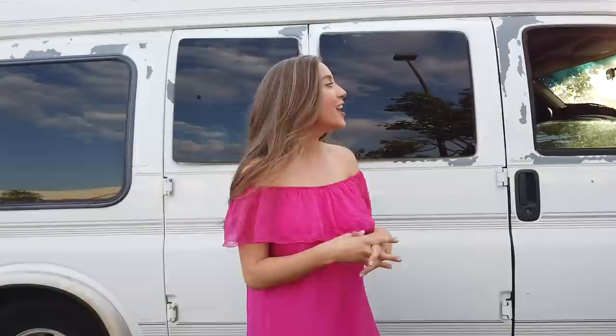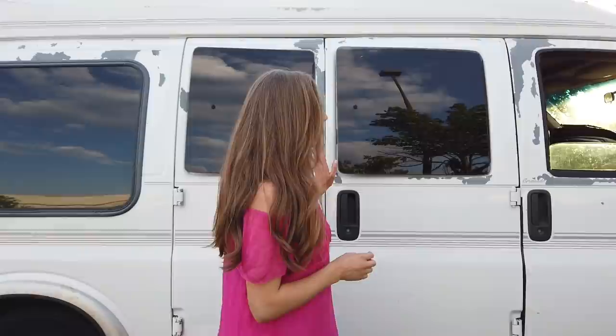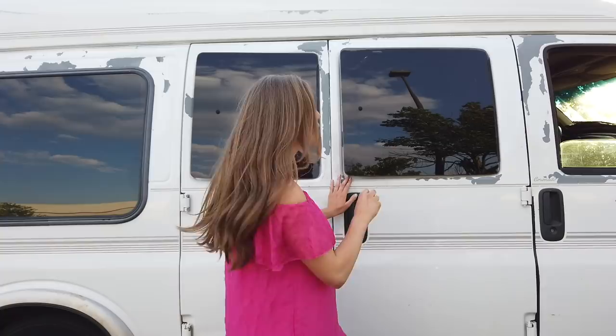Hey everyone, I'm Samantha, welcome to my channel. I'm a flight attendant and I also have this van. Today we're doing a van tour — I've done one before on the channel, but it was right after I finished building it so I wasn't yet living in it. I wanted to do an updated, lived-in van tour. This van is a 1999 Chevy Express 1500 Regency — a standard passenger van. I bought it for three thousand dollars off Facebook Marketplace and completely gutted and rebuilt it all by myself, with a little assistance on the electricity and woodworking.